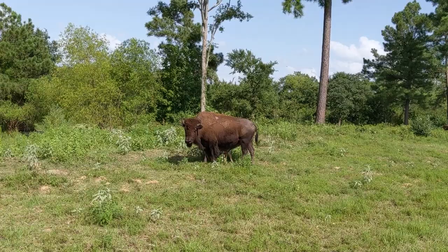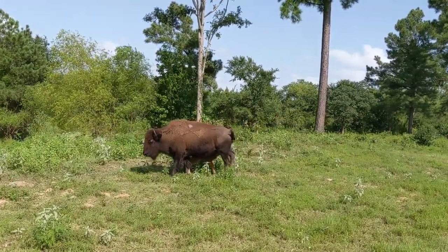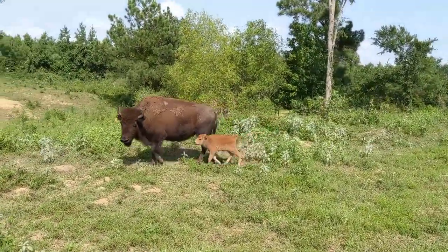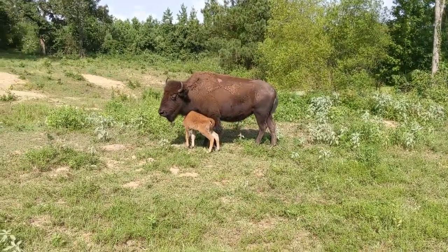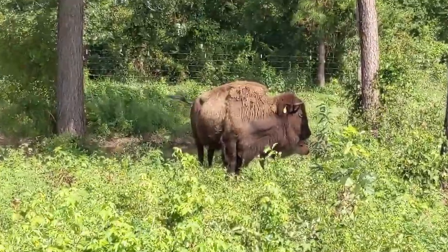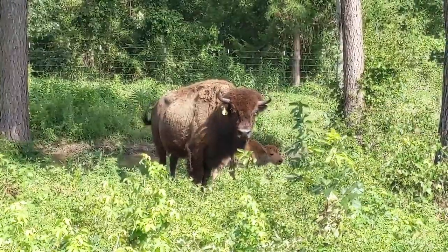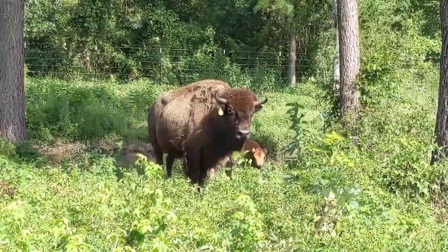Here we have our newest baby. Number 14 did have her baby — it's just a little one. Isn't it cute? Let's go find number one and check on her. Here's number one — look what she's got. So two new babies. It's been a great week, guys.